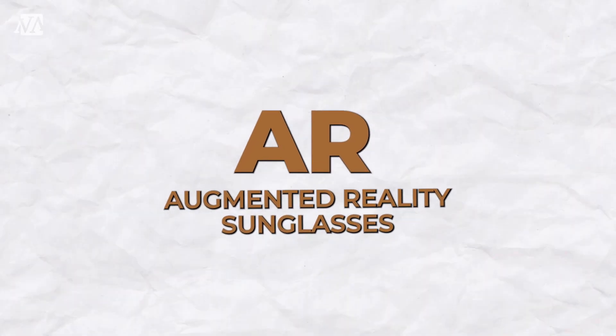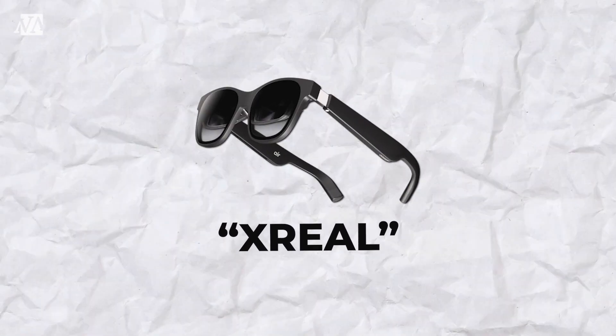I know what you're thinking. You're going, Nova, you're really just rocking the stunning shades like that, you're looking real fly in them. But these are not just sunglasses. These are actually the new AR, augmented reality sunglasses called the X-Real.